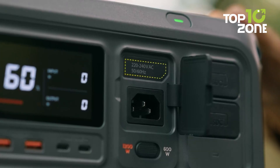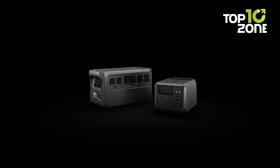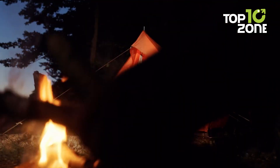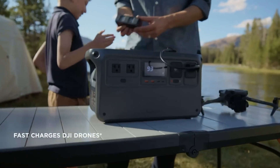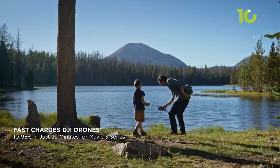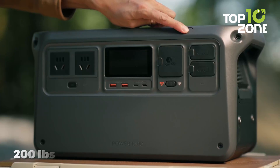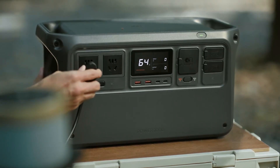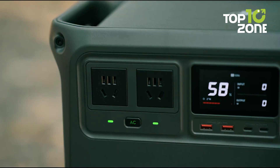Need to recharge the Power 1000 itself? Plug it into a wall outlet and it'll go from 0% to 80% in just 50 minutes. Plus, it's quieter than your average electric fan, making it perfect for those peaceful camping nights. And if you're a drone enthusiast, this thing is a game-changer — it can fast-charge DJI drone batteries so you're always ready for the next flight. It's built tough with a solid construction that can handle up to 200 pounds on top. If you're looking for a reliable power station that charges up DJI drones in a flash, the DJI Power 1000 is your go-to.